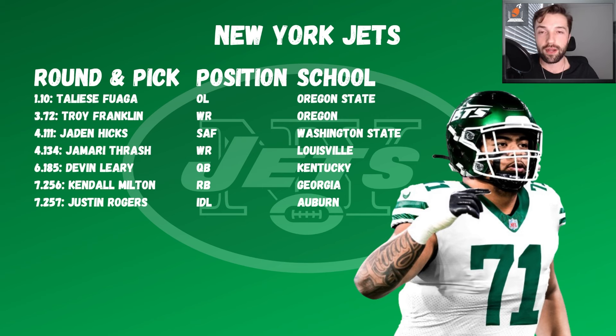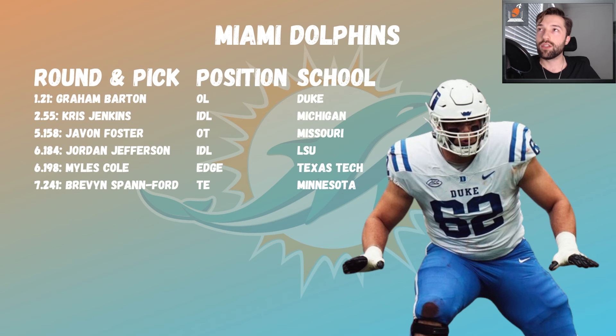Troy Franklin slipped in round three — his discomfort on the gauntlet drill and in high-pressure situations was apparent. Jayden Hicks was great safety value. Jamari Thrash in round four has a high ceiling. Devin Leary backs up Aaron Rodgers. Zach Wilson won't stay on the roster long-term. Kendall Milton and Justin Rogers are solid depth pieces to close it out.